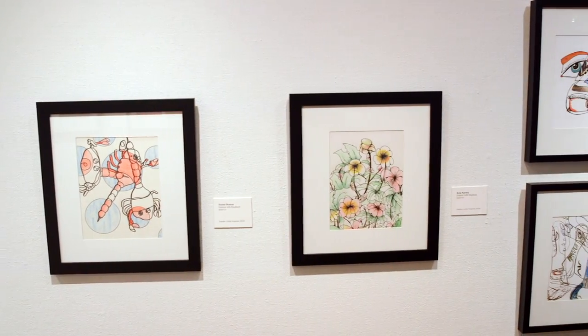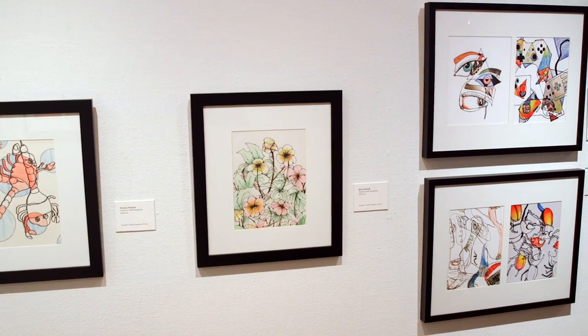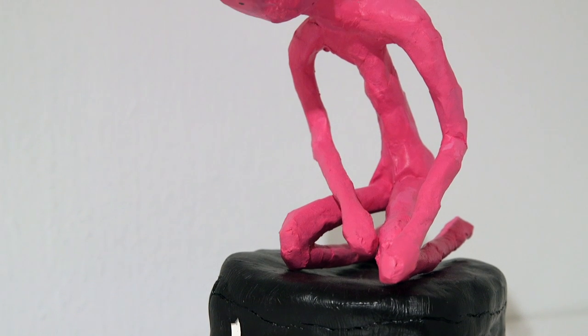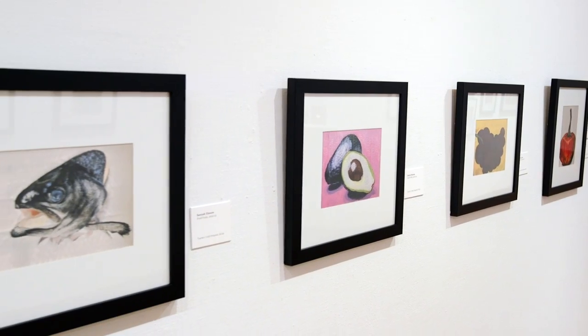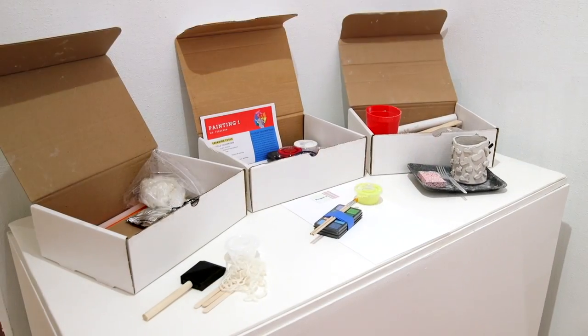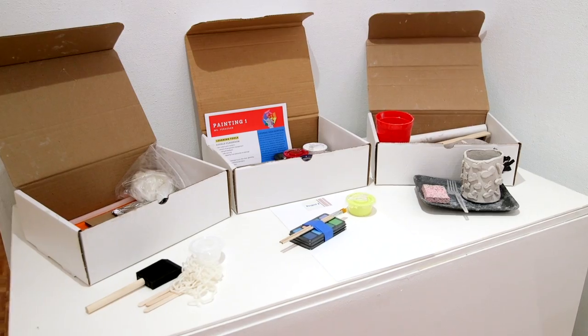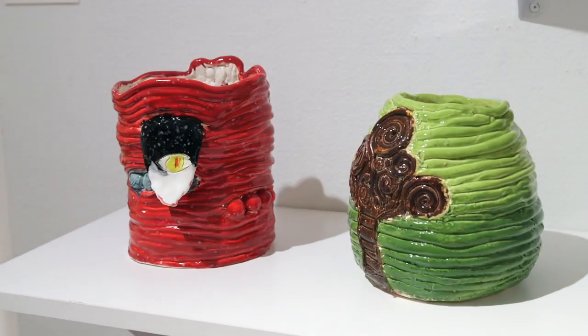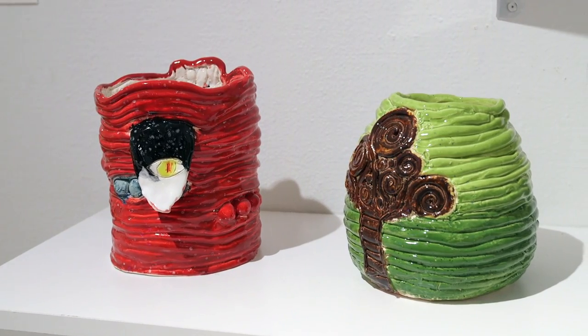The last exhibit we have upstairs is Grand Center Arts Academy's visual department. The work was done virtually for the last year during the pandemic, and it was challenging for the teachers to come up with projects for the students. They developed packets that students picked up, did virtual demonstrations of each project, and also had virtual critiques. The students were able to interact with one another and give advice on how to improve the work, what was good, and what can be done better. They really had a successful year with all the challenges.